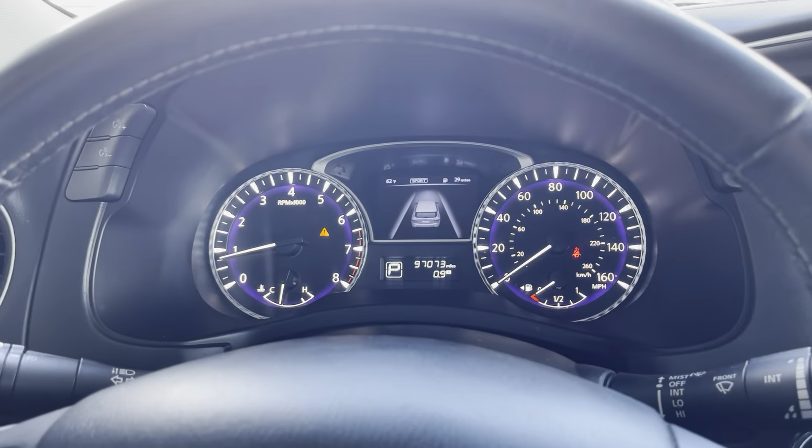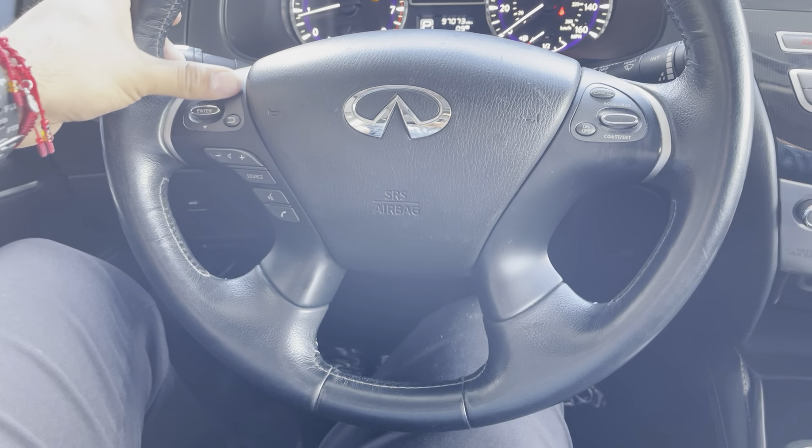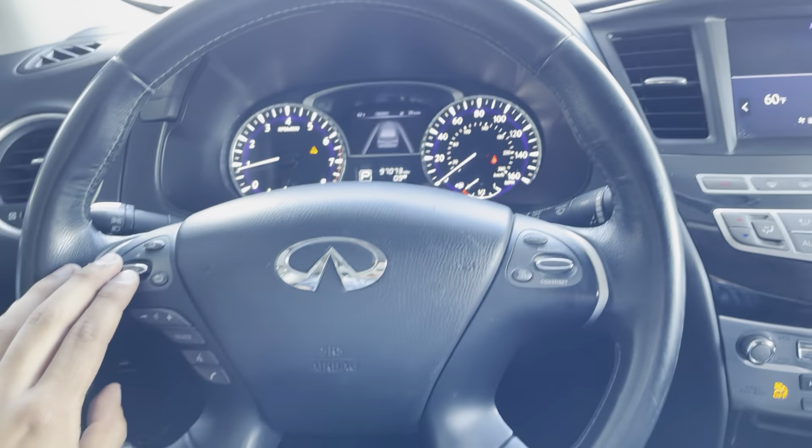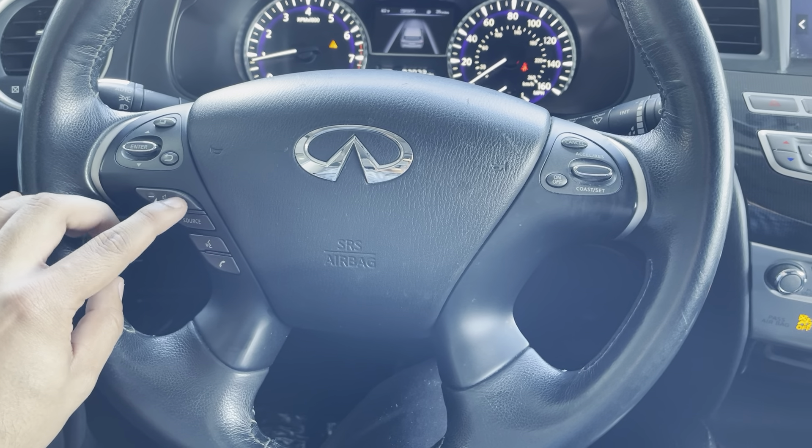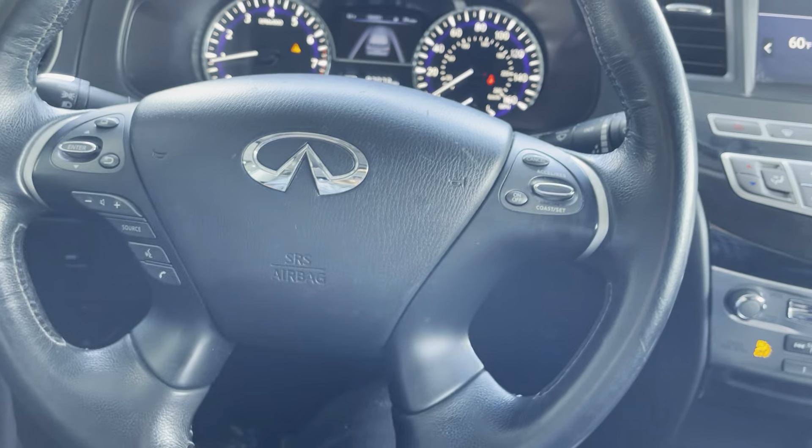On the steering wheel, we have controls for adjusting dash settings, answering and ending calls, volume, source selection, and cruise control. We also have the traction control off button and a button to open the trunk.